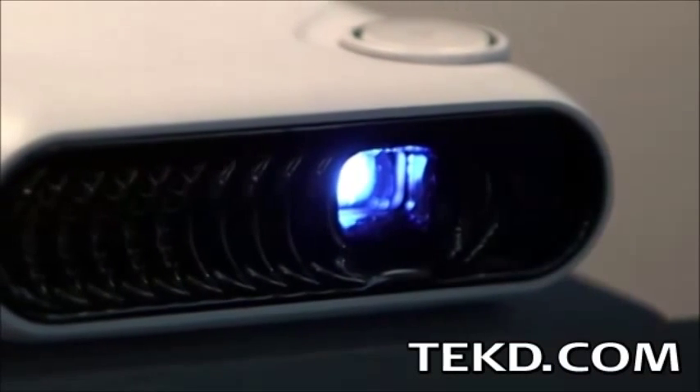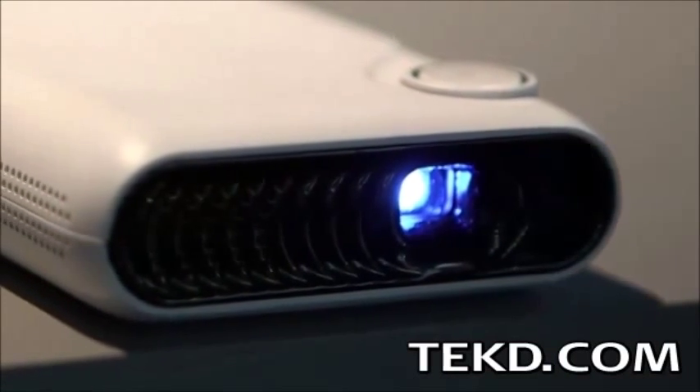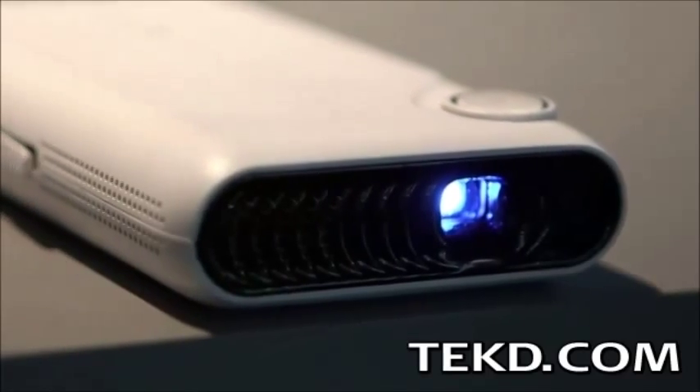The projection is streamed from the base unit at 40 frames per second at up to 80 lumens in brightness, all from a unit no larger than a typical smartphone.